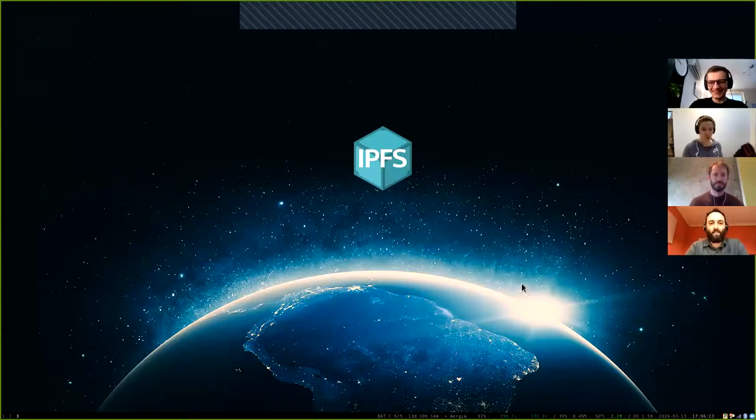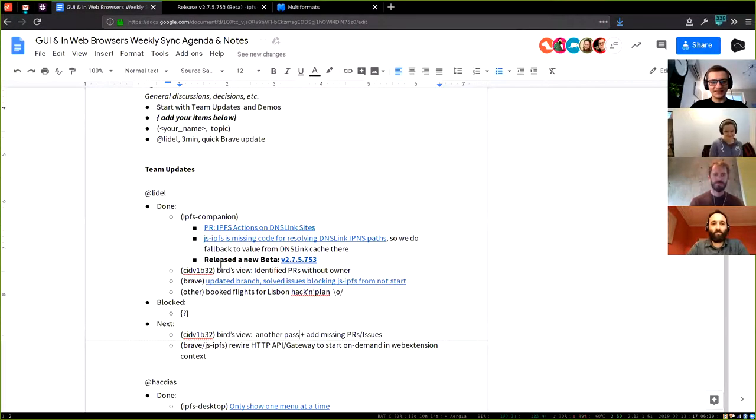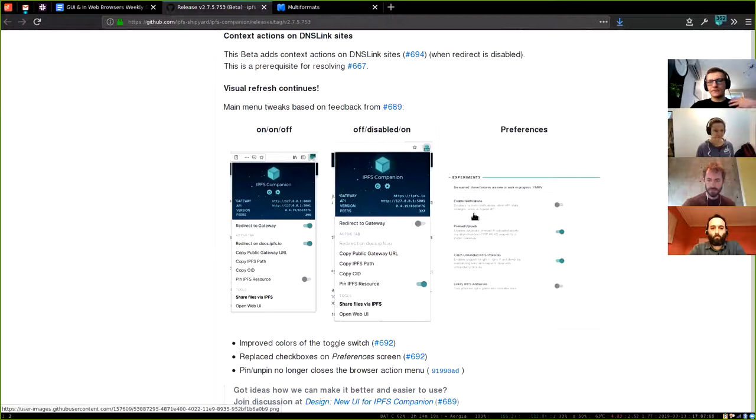I've been working on IPFS Companion and implemented some new features. The main result is a new, better release with context actions enabled on DNSLink sites. Those sites do not need to be loaded from your local gateway — you may disable gateway redirect in IPFS Companion and still get those context actions. The visual refresh continues: we tweaked the way the toggles work and added toggles to the preferences screen.